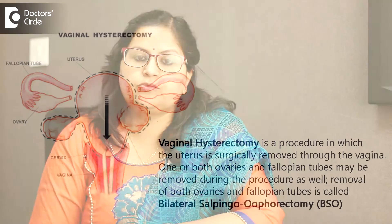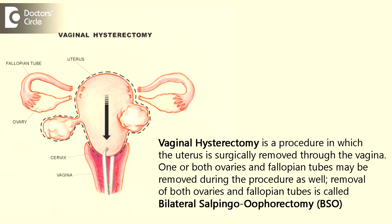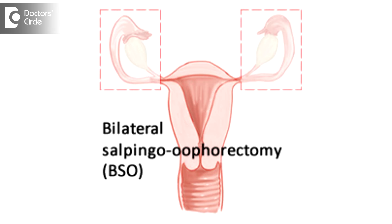Vaginal hysterectomy is a surgical procedure in which the uterus is removed surgically through the vaginal route, with or without removal of the ovaries. When we remove the ovaries along with the uterus through the vaginal route, we call it a vaginal hysterectomy with bilateral salpingo-oophorectomy. There are other ways of doing hysterectomies, like removing the uterus through the abdominal route, which we call abdominal hysterectomy.